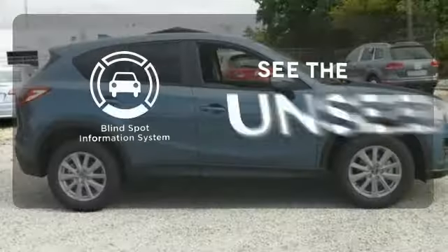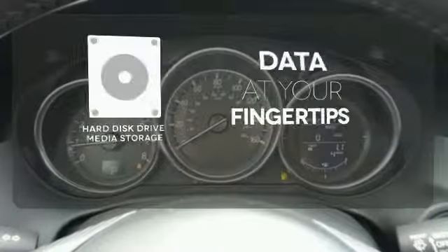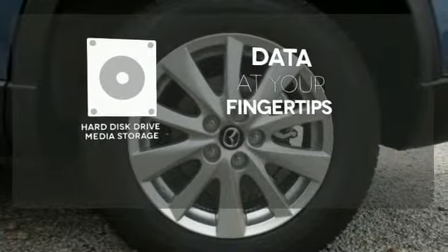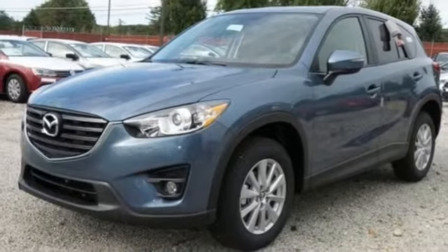Negotiating traffic has never been easier, thanks to the blind spot indicator. The hard disk drive media storage keeps pace with your entertainment and information demands. If this CX-5 caught your eye, let it capture your heart as well. Take it for a test drive today.